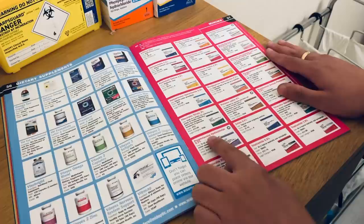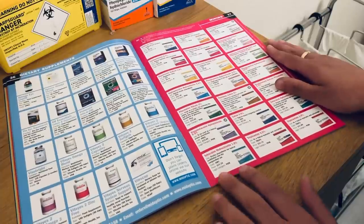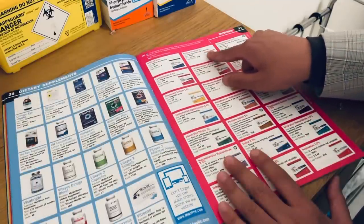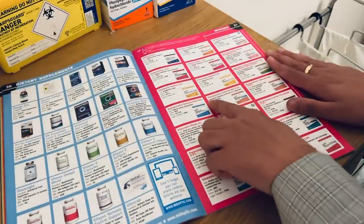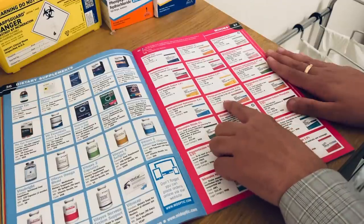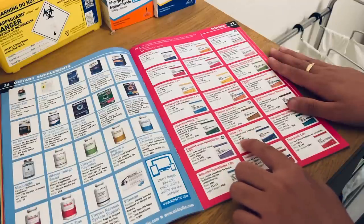Another anaesthetic — proximetacaine hydrochloride 0.5%, a topical ocular anaesthetic. We have tetracaine hydrochloride 1%, and the long-lasting mydriatic and cycloplegic atropine sulphate 1%. Phenylephrine hydrochloride 2.5% for dilating the pupils — £12.46 per box. Some irrigating saline solution 0.9% — £7.43, so significantly less.